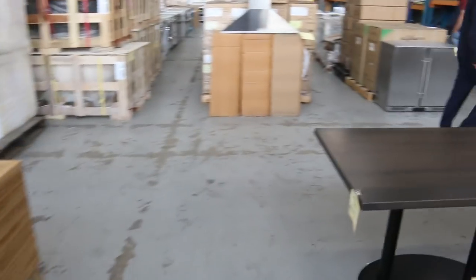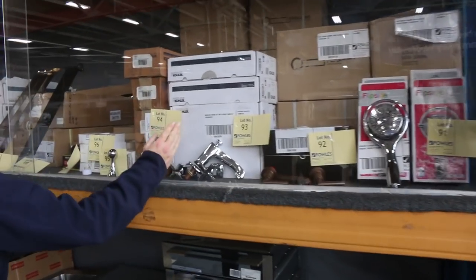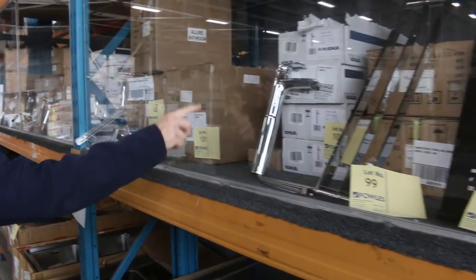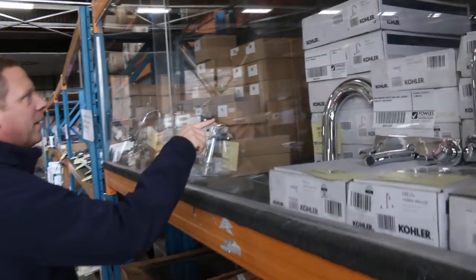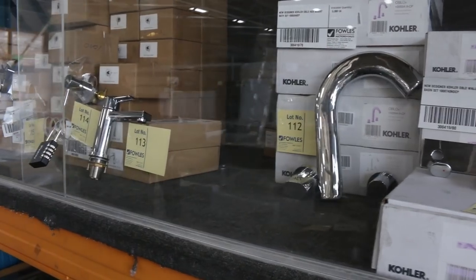Swinging across here now, this stuff's pretty interesting. There is quite a bit of Cola tapware — there's the Cola bath, the basin set, a nice extended basin mixer, and bits and pieces that'd be over a thousand dollars in retail. The Cola hob-mount bath set — some really nice tapware in tomorrow.